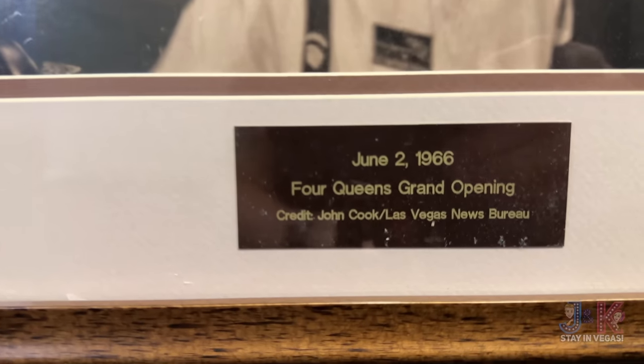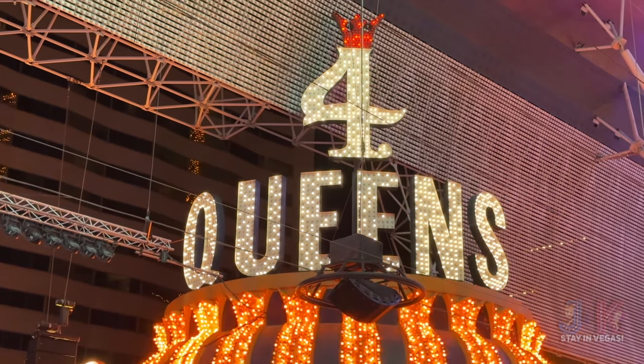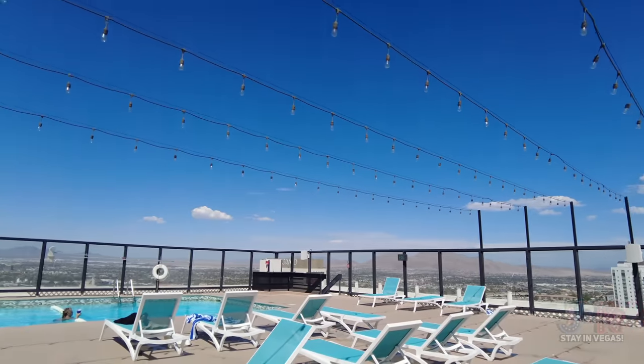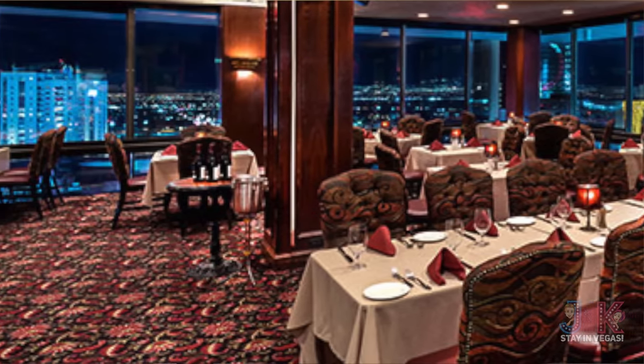The Four Queens was opened in 1966 with all those orange lights and the big Four Queens sign. In 2007 they renovated all of their rooms. There are 690 rooms here. They also have a pool up on top of Binion's, which they share as sister properties, and Binion's Steakhouse is just underneath that on the 24th floor.